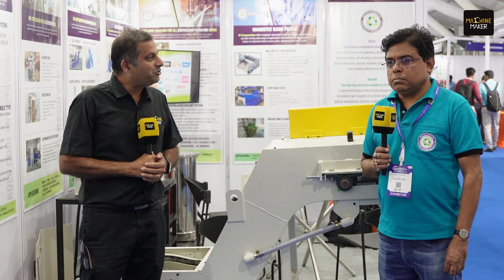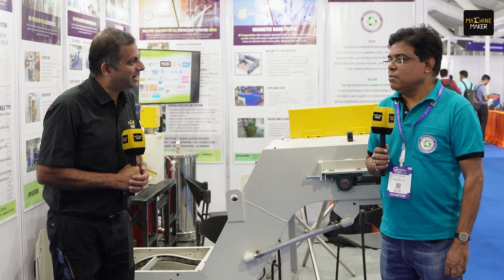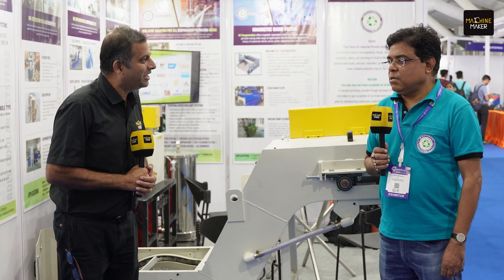Thank you very much, Prabhat sir, for your time. We wish SE Coopermatics all the very best. Thank you very much.